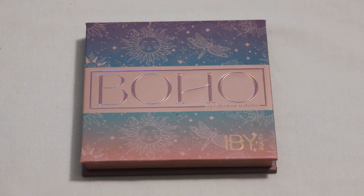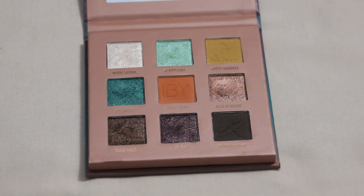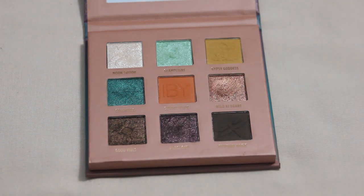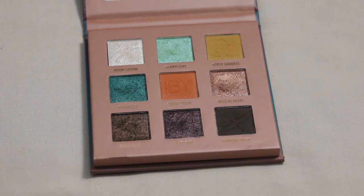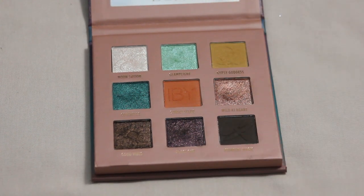My other IBY palette is their Boho palette, and the shade I would like to hit pan on is Glamp Light. Similar comments — I have no idea how deep these pans are, and the packaging is kind of thick so they could go fairly deep. But I really love the Glamp Light shade — it's super cute, a little on the sheer side so I have to build it up and use more product, which hopefully will make it go a little faster.